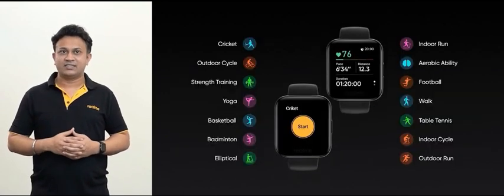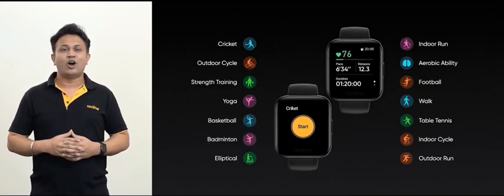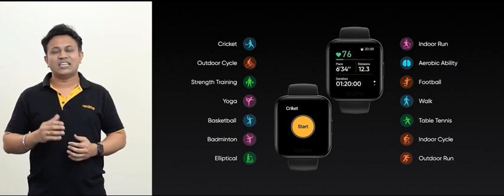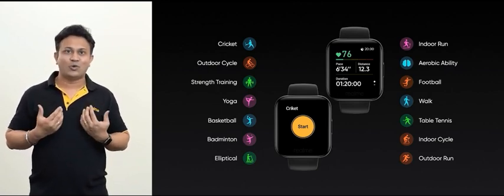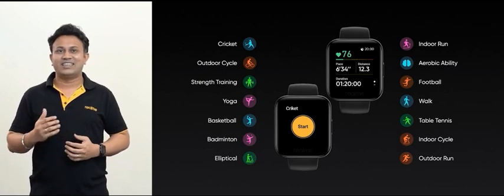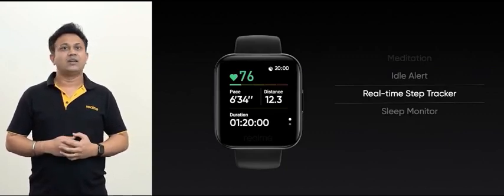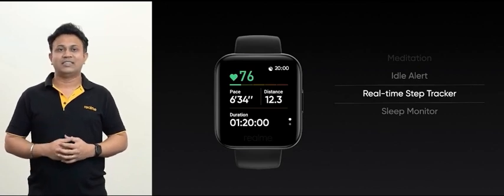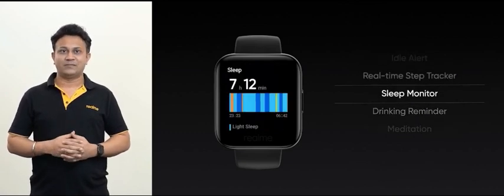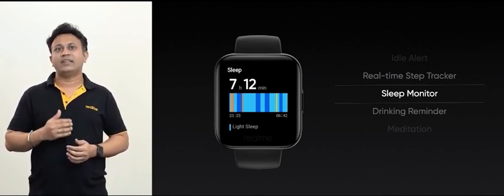Realme watch with its intelligent activity tracker supports up to 14 types of sports modes, including almost any popular sport you can think of — even cricket, every Indian's favorite. It can easily monitor all aspects of your workout. I highly urge you to wear your Realme watch and engage in physical activities at home to keep your body fit and mind healthy. Beyond the intelligent activity tracker, Realme watch features thoughtful health functions such as step tracker, idle alert, meditation, drinking reminder and sleep monitoring, giving users access to some of the most comprehensive health and wellness functions in the market.